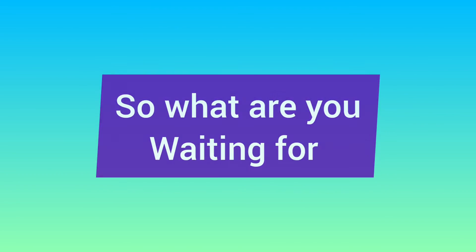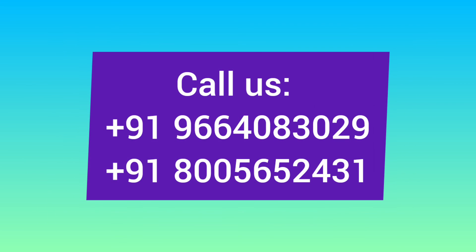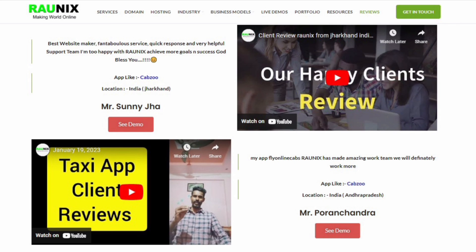So what are you waiting for? Start your own multi-vendor food delivery business today. You can directly contact us — details are shown on your screen. Kindly watch all the videos and contact our team so we can help you the best. We have clients from different countries, and here are some video reviews from our clients. Check out the video on the right side to get the latest client reviews.